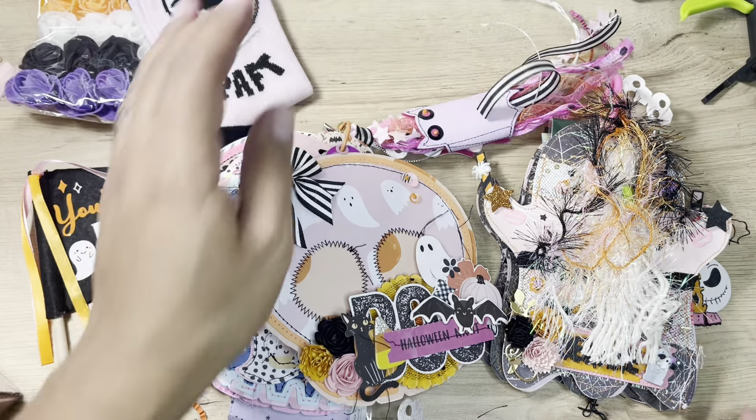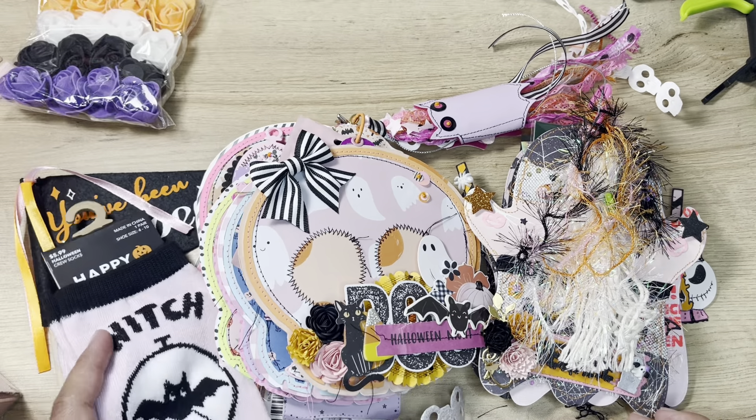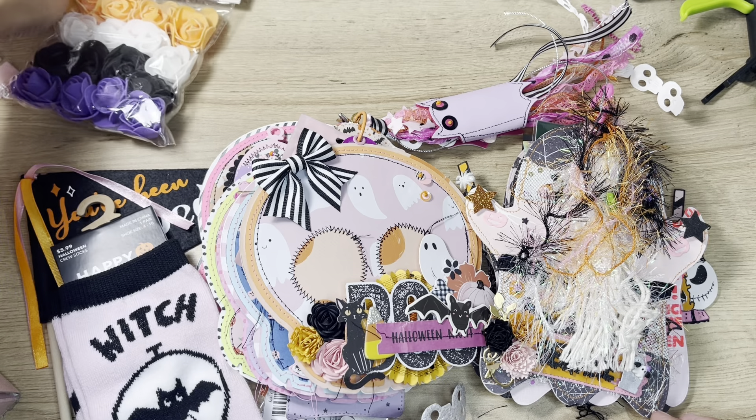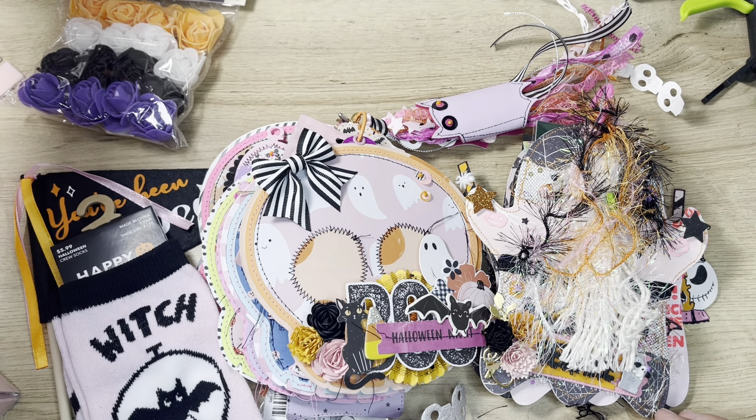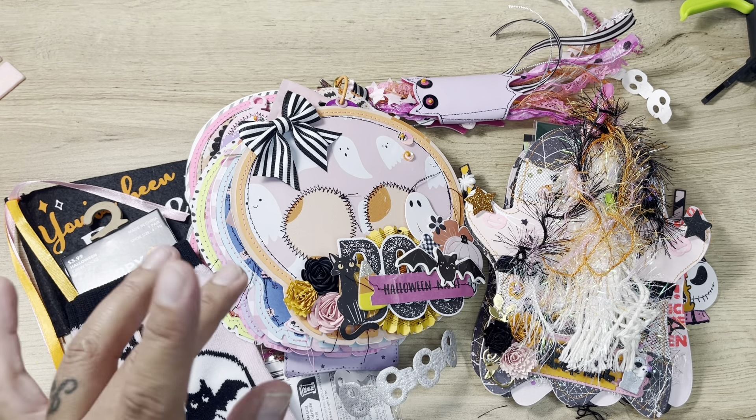Thank you so much, ladies. I really, really enjoyed both of your tag flips — they are so cool. Thank you for putting in so much work and effort into it. I really appreciate it. And thank you so much, Tony, for hosting. I know we kind of twisted your arm to do so, but it was definitely fun and got me inspired. So I will see you guys in the next video. Bye.